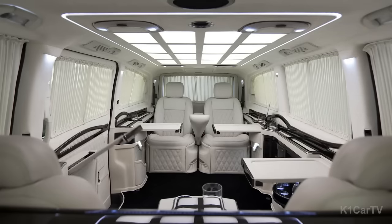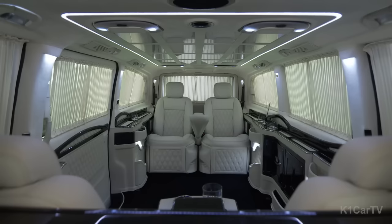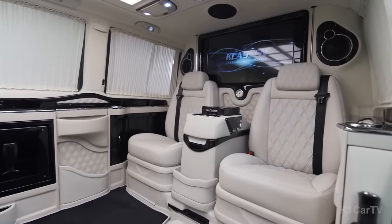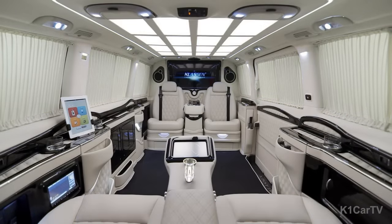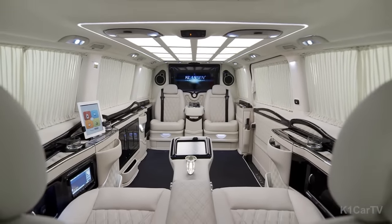The seating configuration allows for four passengers to face each other, with two seats abreast. The vehicle is equipped with front and rear cameras, which can be displayed on the big screens, allowing you to monitor your surroundings. Additionally, the vehicle features a biometric safe to keep your valuables secure while you rest.